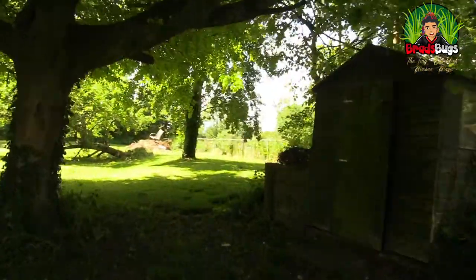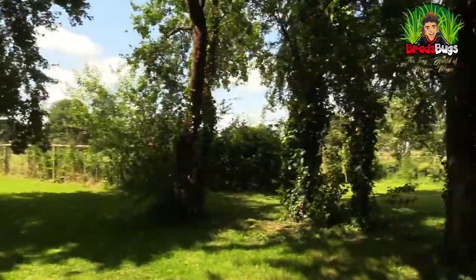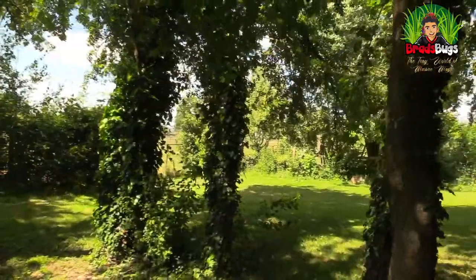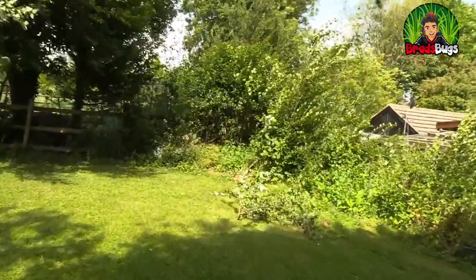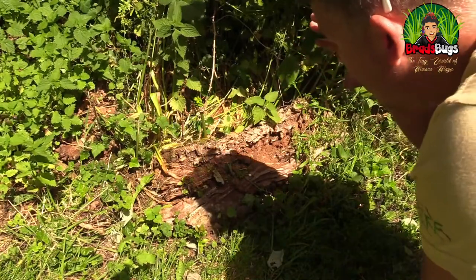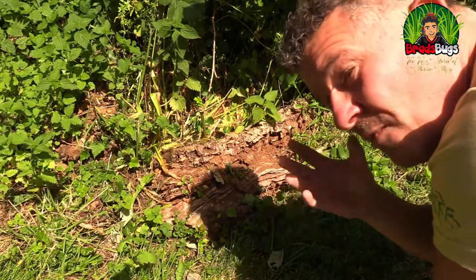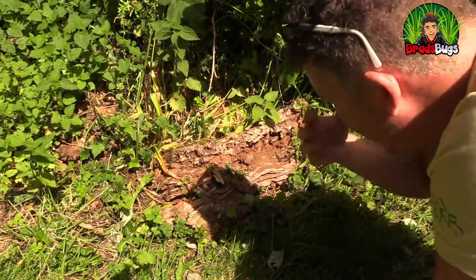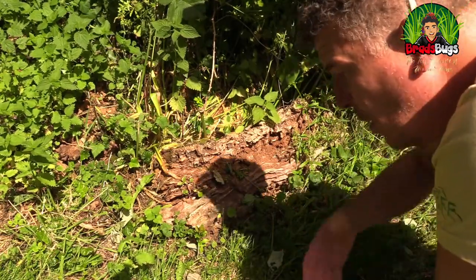Whilst we go find some isopods, I'm going to tell you a couple more facts. Isopods have been around for over a hundred million years. They shed their skin in two parts — the back first and then the front. They have about 25 babies and the babies stay with them till they're old enough to fend for themselves. Wood louse love wood — in fact, they love all kinds of rotting vegetation. They're really good for the ecosystem because they eat up and basically recycle all the old leaves and wood and return it to the floor as nutrients.